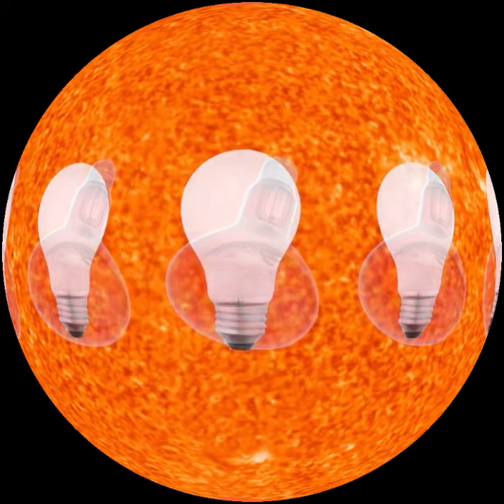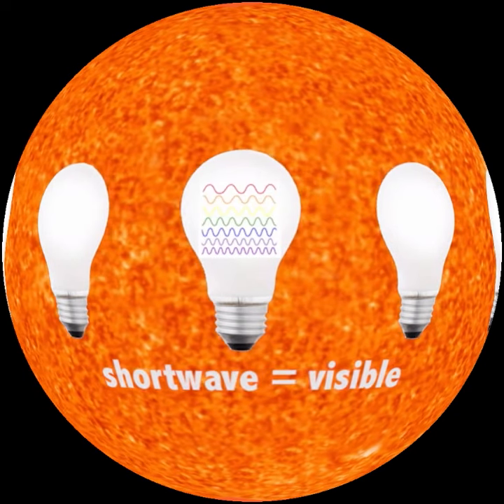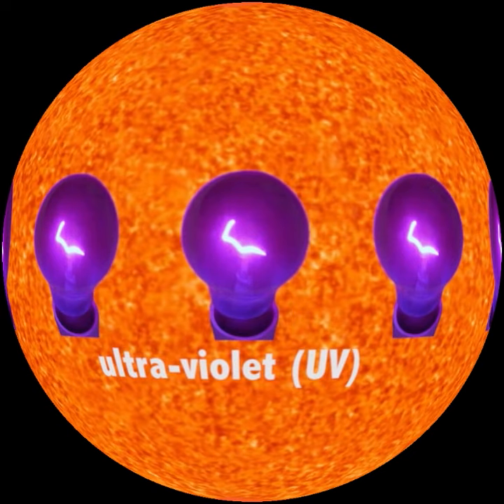Next, we get hotter, higher energy shortwave radiation that we see as visible light and different colors at different wavelengths. A lesser amount of even higher energy ultraviolet radiation reaches us. Think of blacklights and tanning beds.